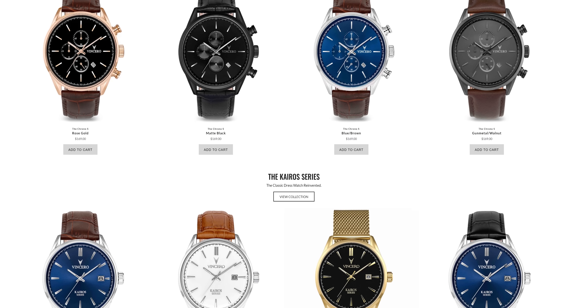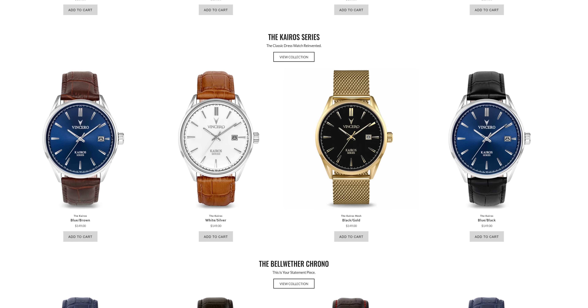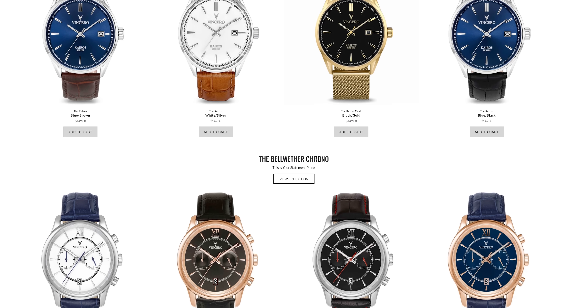Vincero watches is celebrating their five-year anniversary and everything on the website is on sale until August 18th, 2019. Check them out at the link in the video description.